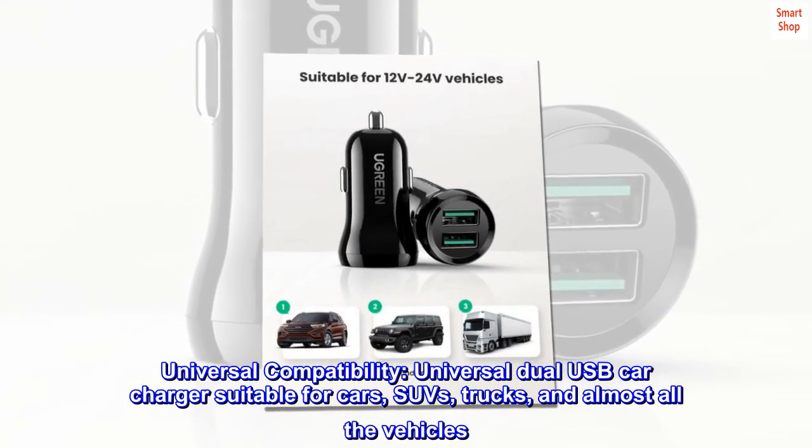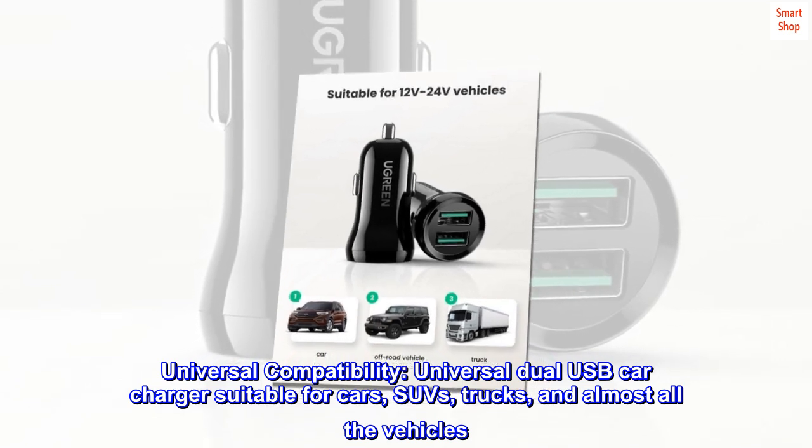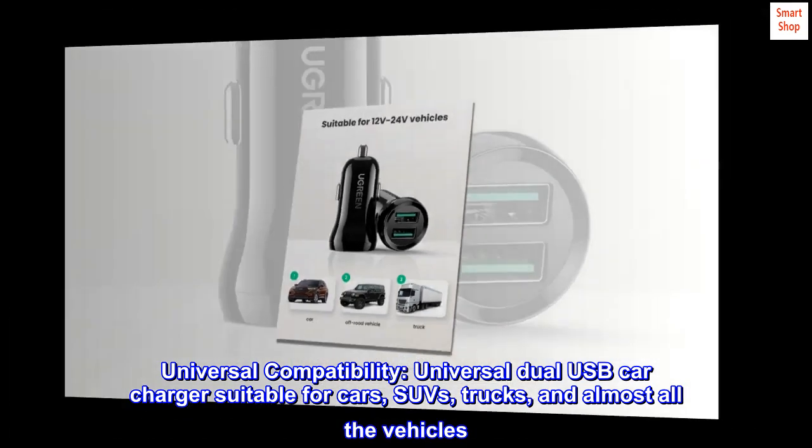Universal compatibility. Universal dual USB car charger suitable for cars, SUVs, trucks, and almost all vehicles.